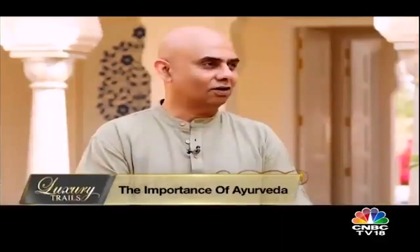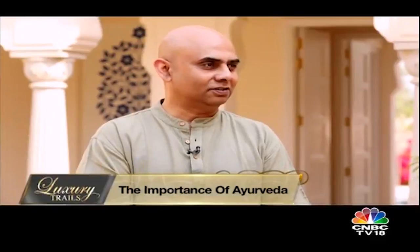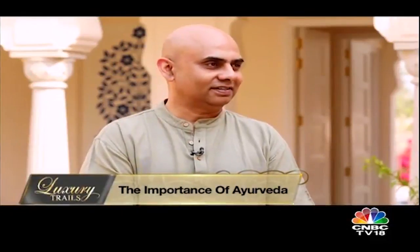Dr. Ramkumar, first tell us — what is the meaning of Ayurveda? He explains: Ayurveda is composed of two words, Ayu and Veda, which literally means the knowledge of life and longevity. To go one step further, it is to achieve Ayur, Arogya and Savukya — long life, good health and well-being, and all-round abundance.